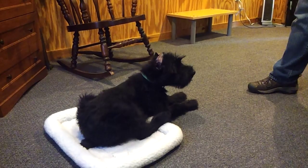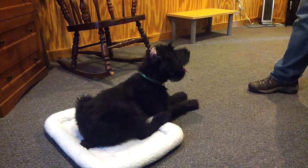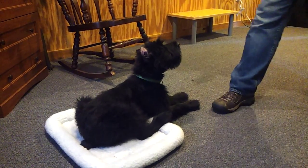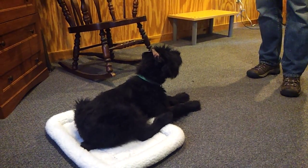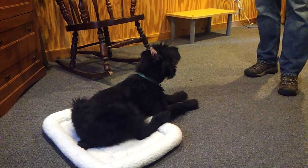Once again, all these behaviors are just taught — they're not trained. Sometimes he does it right, sometimes he makes a mistake. We're trying to build confidence, willingness to please, and a great attitude. I think you can see we've accomplished that.